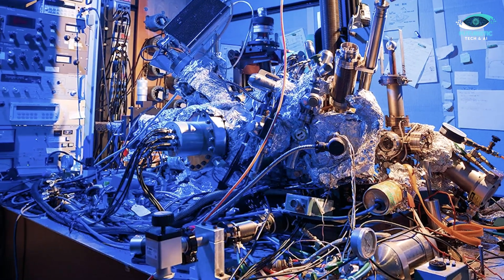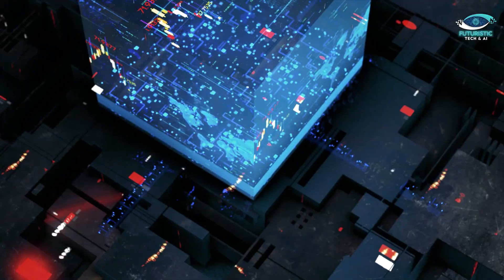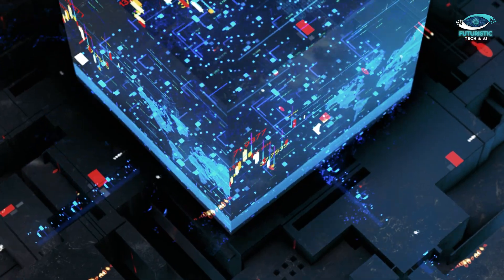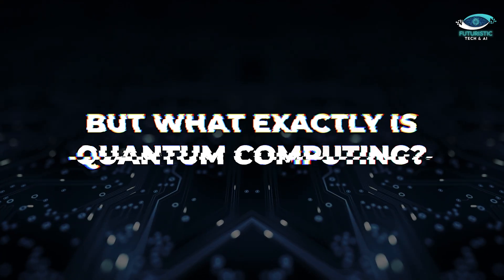Alright fellow explorers of the unknown, let's set the stage for this mind-bending quantum adventure. Quantum computing, a field that once seemed like science fiction, is progressing at lightning speed. But what exactly is quantum computing?